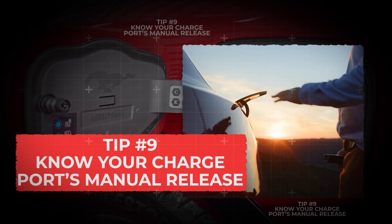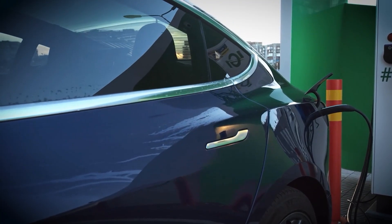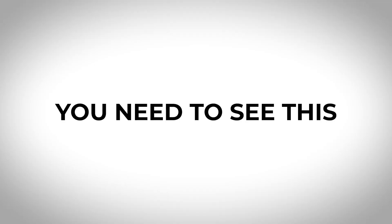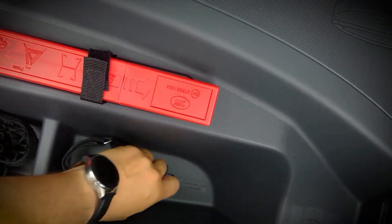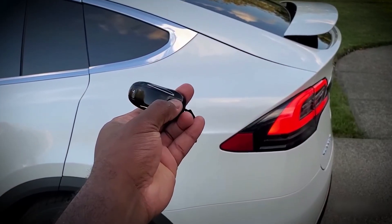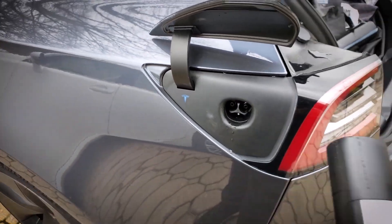Tip number 9: Know your charge port's manual release. If you've ever been unable to unplug your EV charger — maybe after a power failure or lock glitch — you need to know this. Most EVs come with a manual cable release that's easy to overlook, usually located behind the trunk panel or near the charge port. In cases like the Model X, Tesla recommends pressing the rear trunk button on your key fob for a couple of seconds, then pulling a cable to release.